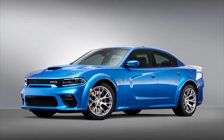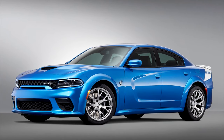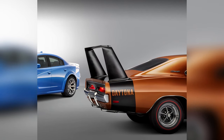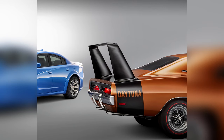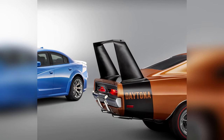With the new Daytona, the Charger is finally seeing a bump to 717 horsepower as opposed to 707. I doubt we're going to see a 797 horsepower version because Dodge has left a ton of questions on the table about Charger Red Eye, so I wouldn't get your hopes up.